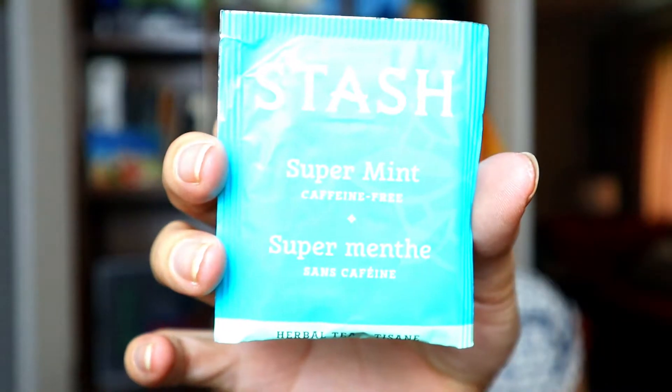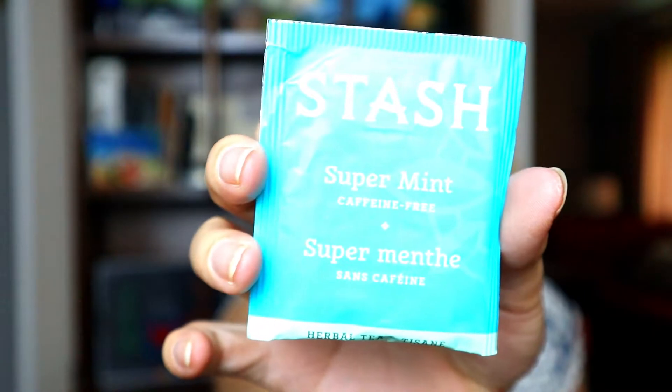This is the Stache Super Mint Tea. It is an herbal tea and it's caffeine-free. It even smells minty — I'm really excited for this one. I think this will be a nice, refreshing way to start the day, and since it's minty, I won't mind drinking it after I brush my teeth. These ones are really pretty — this one is a fruit and herb tea. It is Rosehip Hibiscus and Cherry from Ahmed Tea Company.